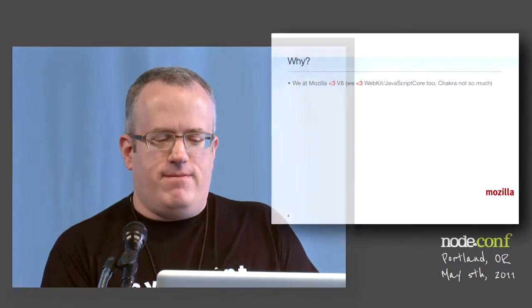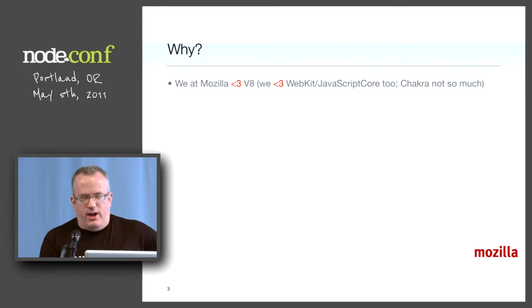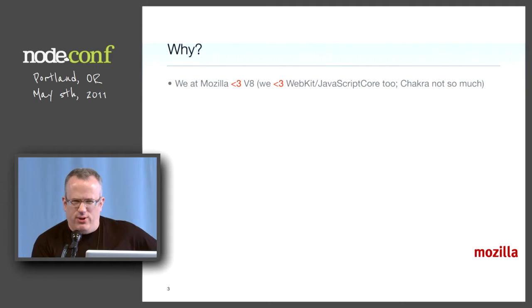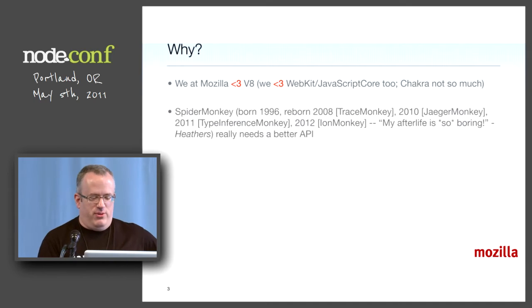But why would you want to do this? Well, we love V8. It's awesome — really good work and it keeps getting better. We also like the other open source engine of Node, WebKit's JavaScript Core. The closed source engines we don't know about.